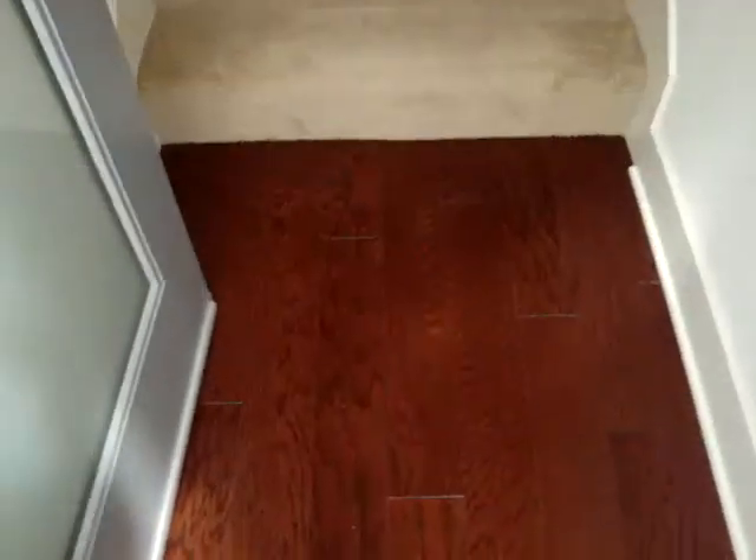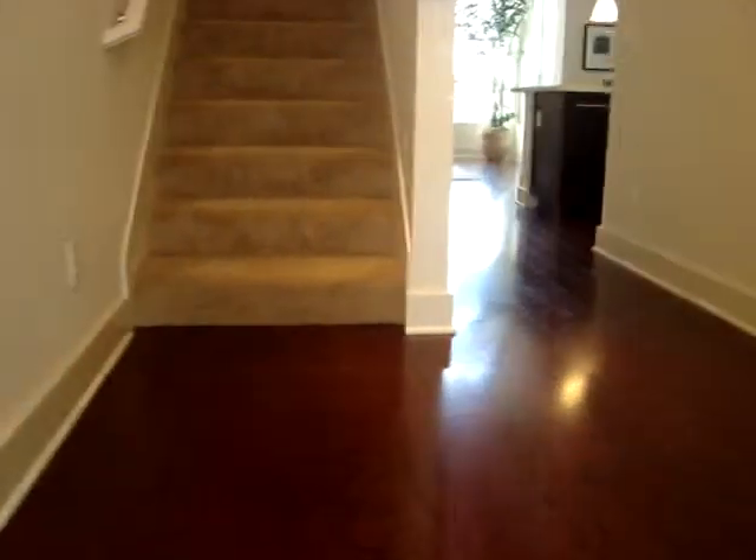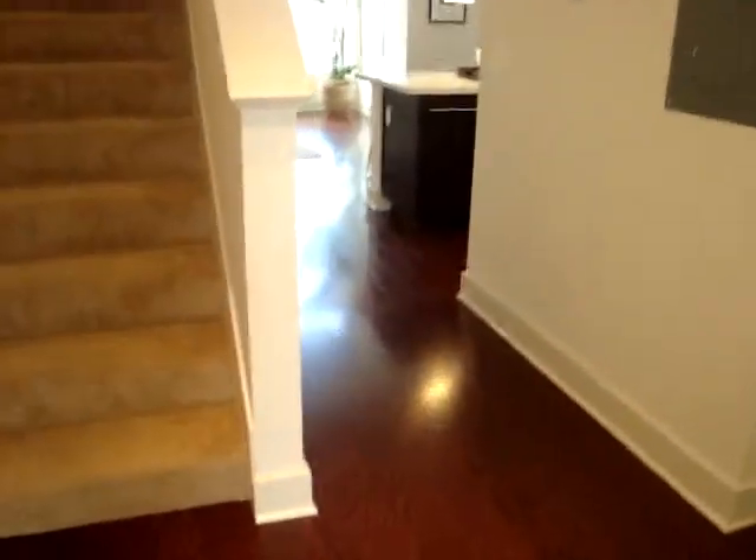So when you first come in, look at my hardwood floors. Are they perfect or what? And as a first-time homebuyer, I'm excited to say that this is all mine.